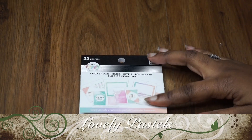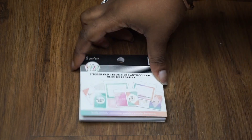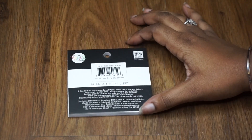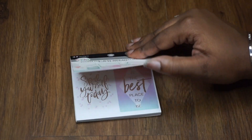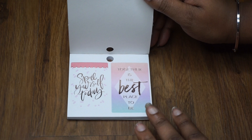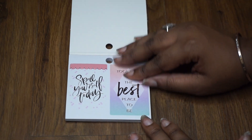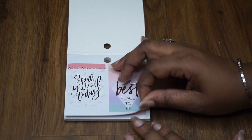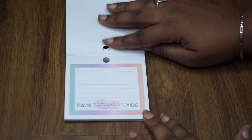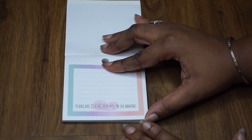Hi planner babes, today this video is a flip through of the Happy Planner sticker pad Lovely Pastels. This sticker pad has 35 pieces. I got it from Joann's — it was originally $4.99, I used a 60% coupon that brought the price to $2. If you're new to planning and looking for some stickers, I recommend going to Joann's. Enjoy the rest of the video and happy planning!